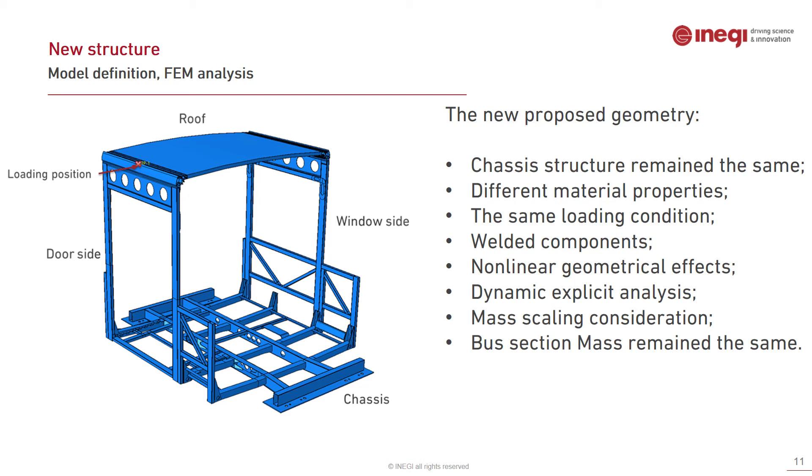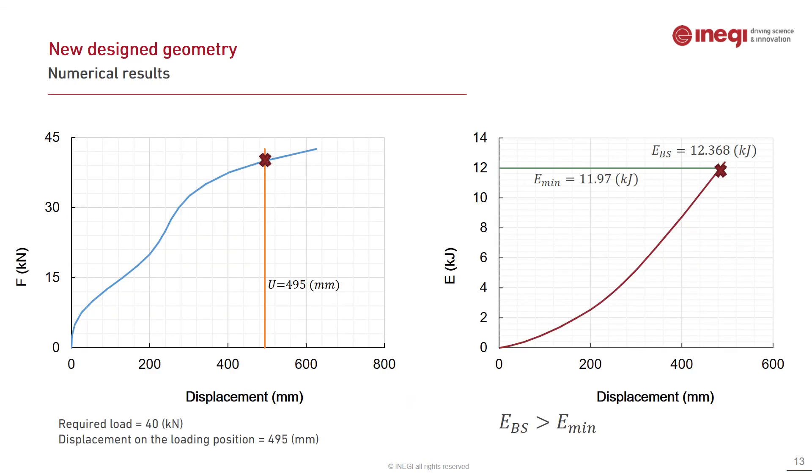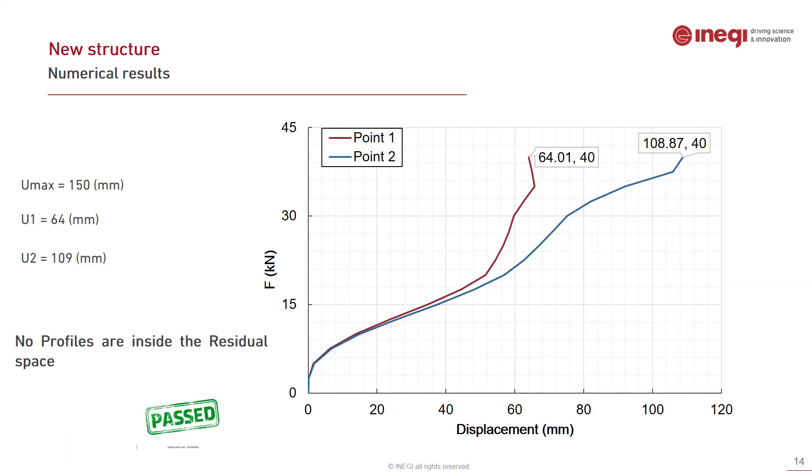The same dynamic explicit analysis with mass scaling and plastic behavior was applied to the new structure. Monitoring points were configured to track the safety region. The results show a force of 40 kilonewtons and a displacement of 495 millimeters at the loading position. The energy exceeded the minimum required 12 kilojoules, meaning the bus section can pass the regulation. Both monitoring points for the safety region remained below the 150 millimeter maximum, confirming no intrusion into the safety region.